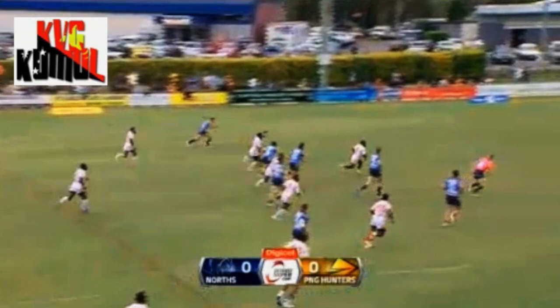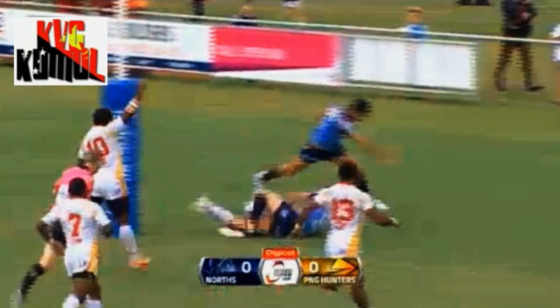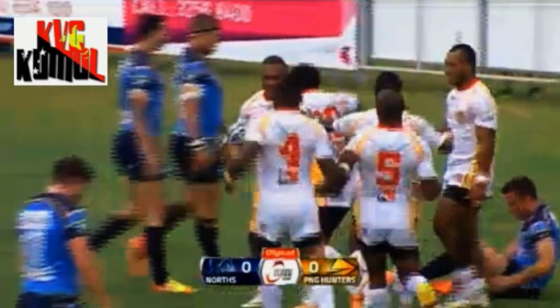Pora — this is where he's dangerous. Now fires the pass out. Straight through is Noel Zemming. Zemming now stepping around, gets the pass out to Pora. Champagne footy from the PNG Hunters. And Brett Sartor looks to his touch judges — says it's all okay.